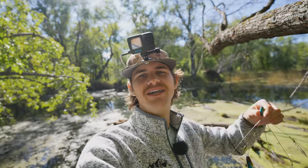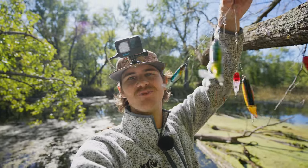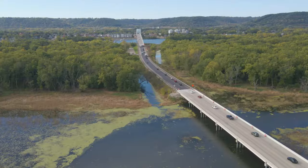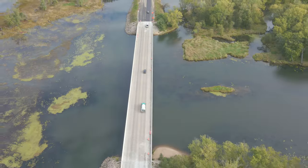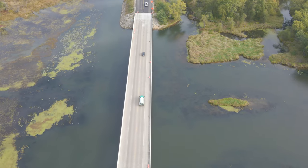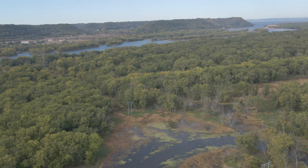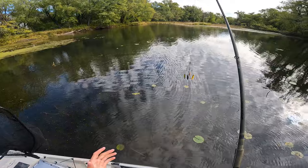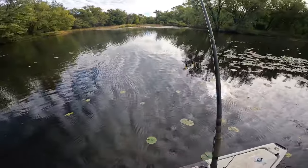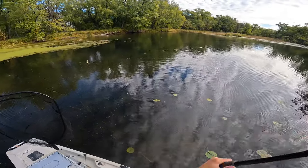As always with every weird lure video, I give one away, so if you want to win one of the A-Rigs, watch the full video to find out how to enter. Now let's see how this bait looks in the water. We're starting out at one of my favorite spots along the river — there's usually a few fish here that will eat just about anything, so today we're gonna see if they want to eat a few Whopper Ploppers.